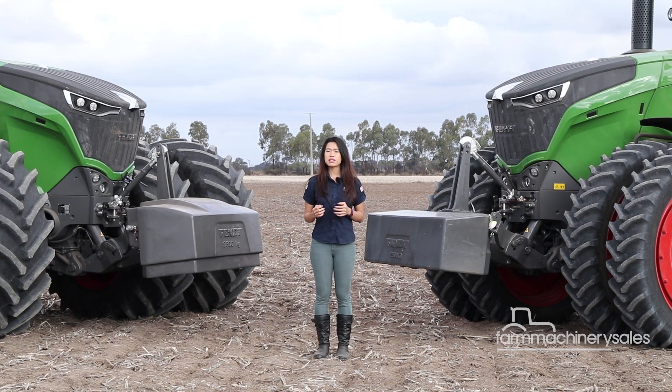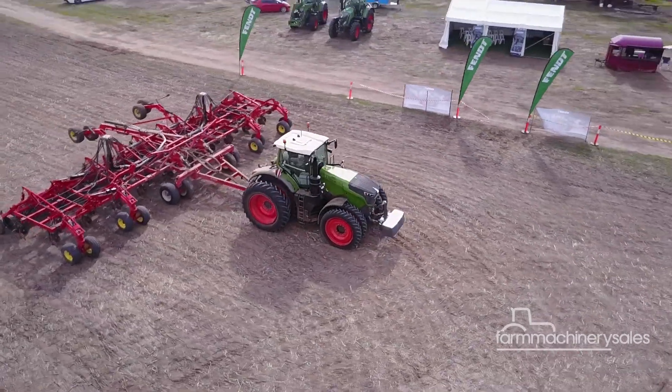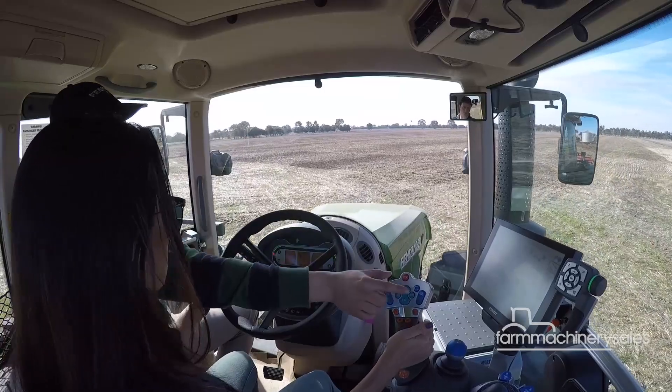And now the Fendt 1000 Vario Series, the largest and most technologically advanced tractors in the range, have finally touched down in Australia. At a recent launch event in Horsham, Victoria, members of the media had the chance to witness the machines in action and even hop in for a test drive.